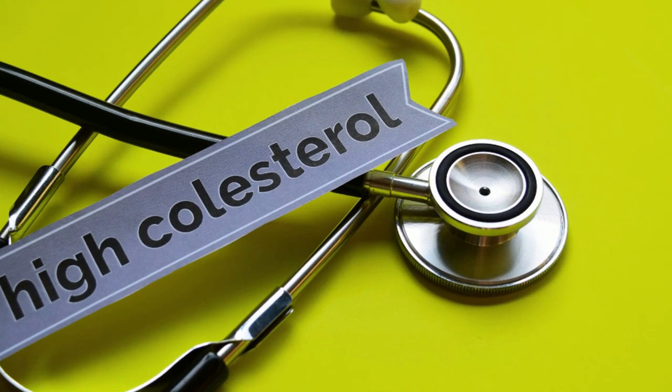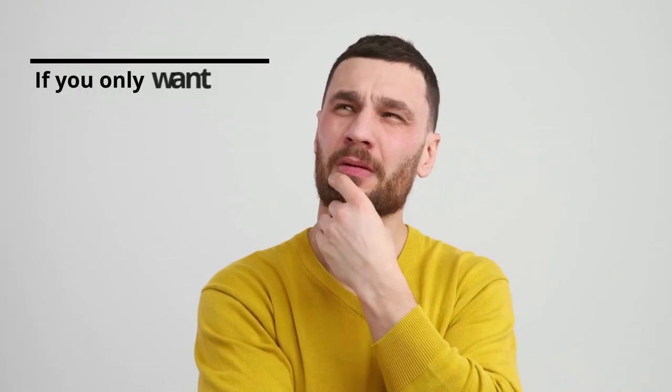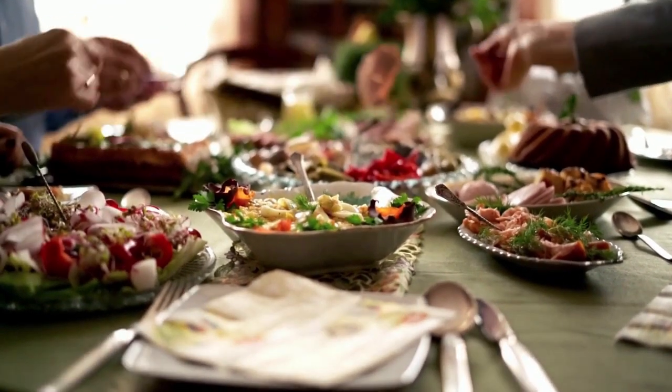If your cholesterol is going up, your doctor has probably told you that diet and exercise could help to lower it. And if you only want to make one change to lower your cholesterol naturally, you might want to start with what you eat.